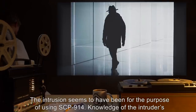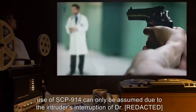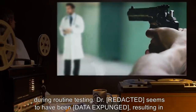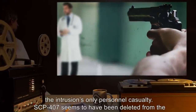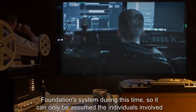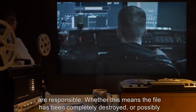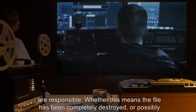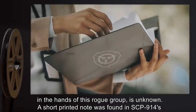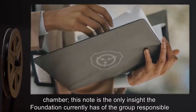The intrusion seems to have been for the purpose of using SCP-914. Dr. [redacted] seems to have been [data expunged], resulting in the intrusion's only personnel casualty. SCP-407 seems to have been deleted from the Foundation system during this time, so it can only be assumed the individuals involved are responsible. Whether this means the file has been completely destroyed or is possibly in the hands of this rogue group is unknown. A short printed note was found in SCP-914's chamber — the only insight the Foundation currently has of the group responsible.